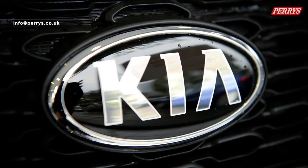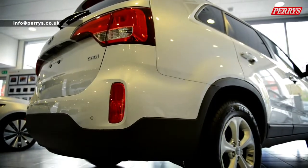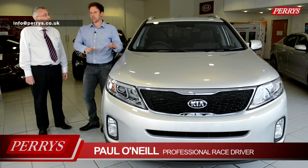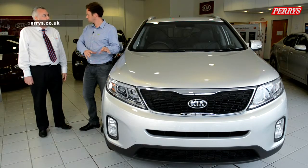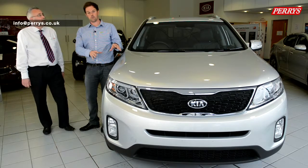We're here at Perry's today with British touring car driver Paul O'Neill who'll be taking a closer look at the Kia Sorento. We're here at Perry's Kia with the fantastic looking Sorento, new for 2013. My friend for the day is Alan Smalley, and Alan's going to be chatting around the car with us and we're going to find out quite a lot about the car.